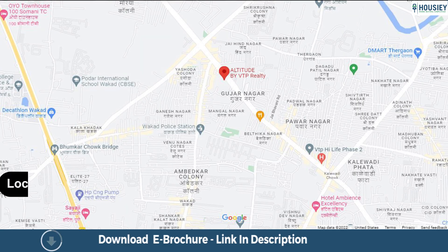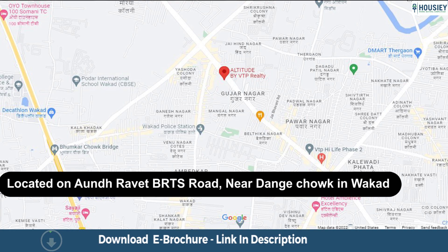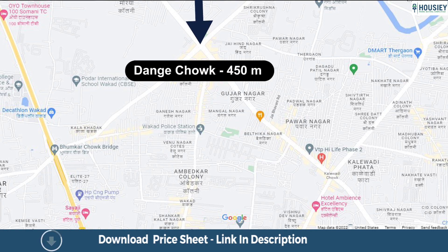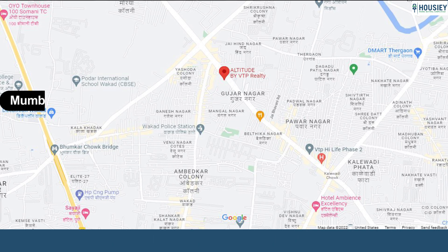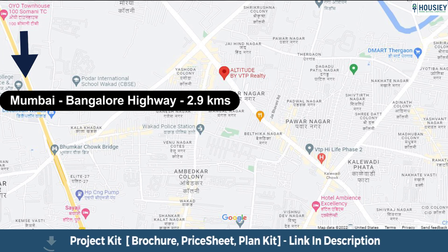Coming to the location, VTP Altitude is located on Ondraved BRTS Road, near Dange Chowk in Bakar, with Dange Chowk just 450 metres away, Deemar Thergao around 3.3 kilometres, and the Mumbai-Bangalore Highway at a distance of 2.9 kilometres from the project.